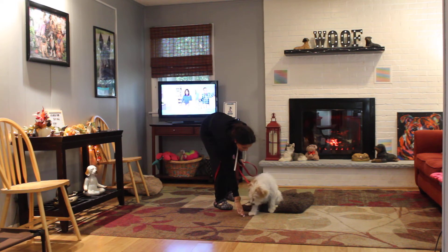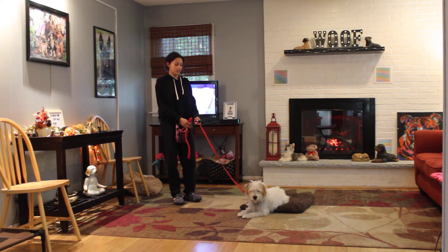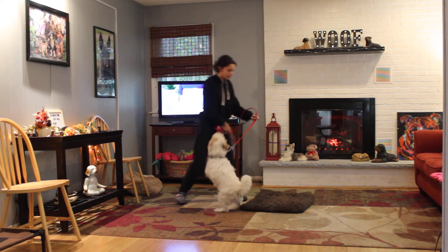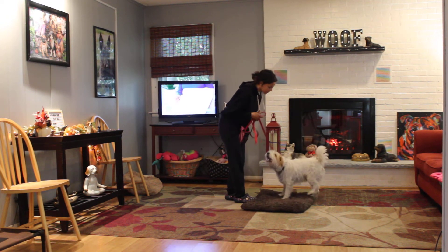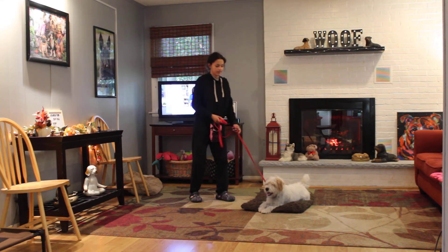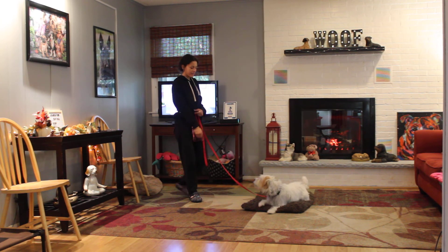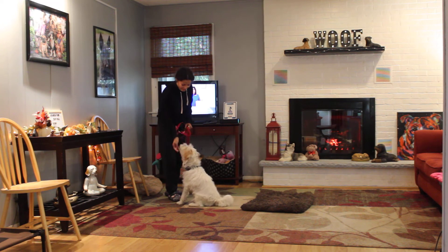Down, stay. Your homework will be to practice the amount of time he can hold it and the distance that you can go. If he gets up from that command — Alicia went and used the bathroom the other day and came back and he was still on the mat. So he does know the down-stay and can hold it for longer and longer periods of time.